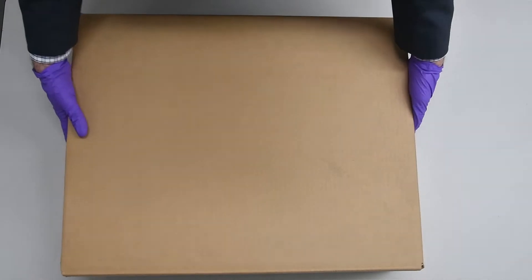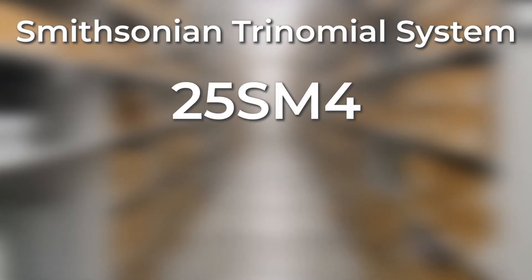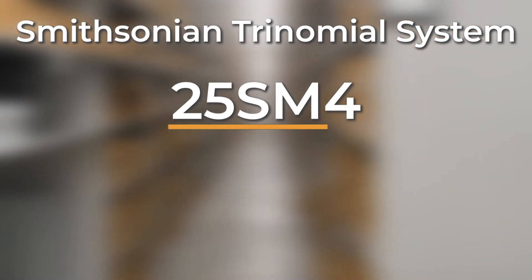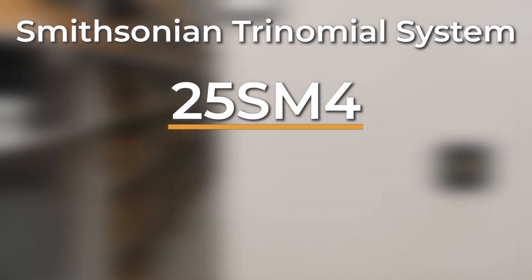This is the collection from 25SM4, which is from Sherman County, Nebraska. We use a system for identifying sites called the Smithsonian Trinomial System, which works by assigning a number to each state. Nebraska is 25. SM stands for Sherman County, and the 4 refers to the fact that this was the fourth site in the county numbered with this system.